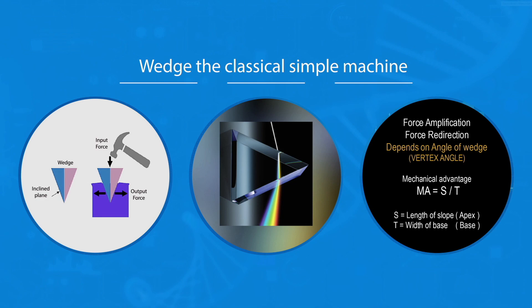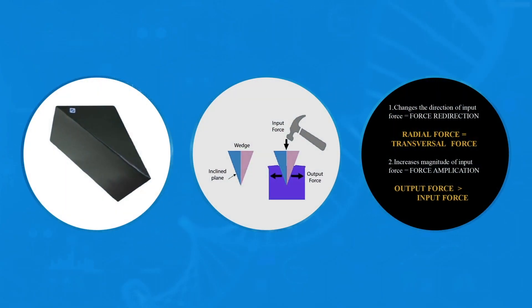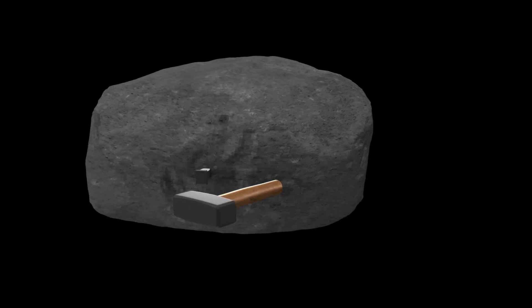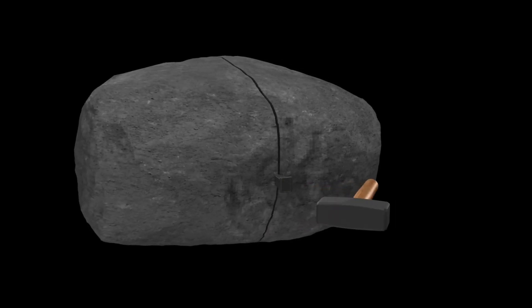Wedges have a prismatic triangular-shaped structure with a pointed apex and a broad base. They function by converting a force applied to their blunt end into forces perpendicular to their inclined surfaces. Wedges, when pushed or driven into a solid hard substance, generate transversal fracture force and cause them to crack and split in tension.